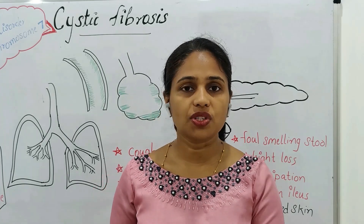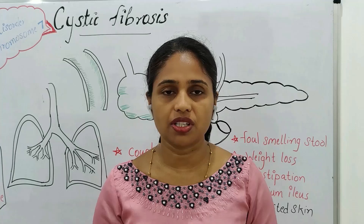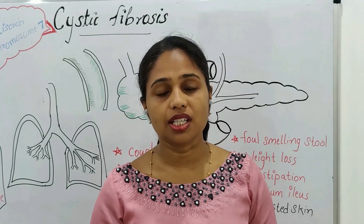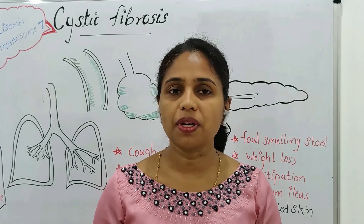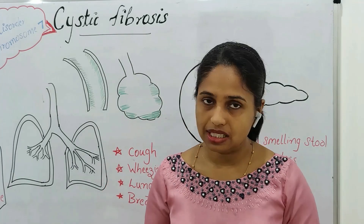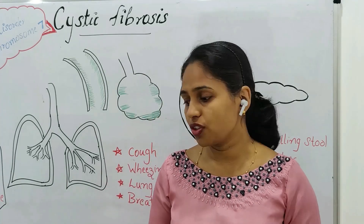We will now discuss the signs and symptoms of cystic fibrosis, with focus on each system affected. We will start from the respiratory system and discuss the impact of cystic fibrosis on it. Let's look at the basic physiology of the respiratory system.